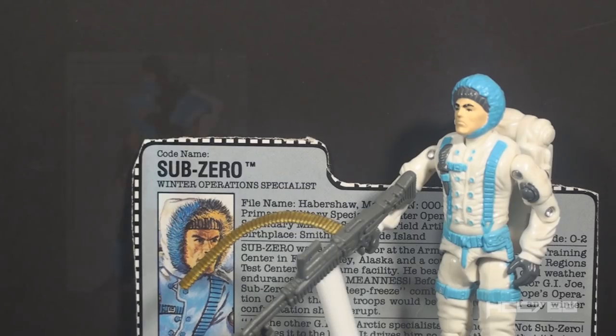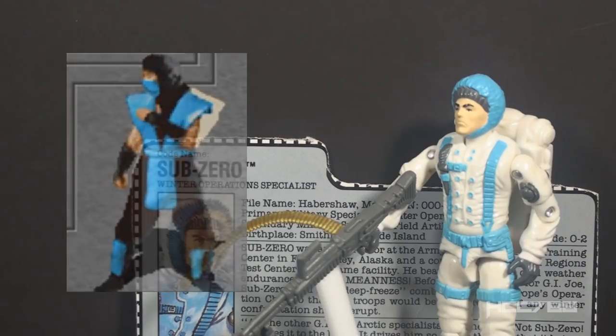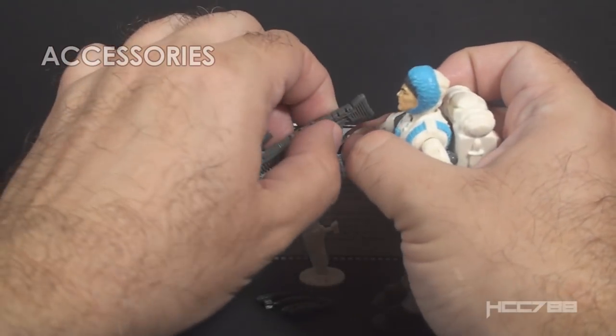The name Sub-Zero was used for a character in the video game Mortal Kombat. G.I. Joe's Sub-Zero did not take his name from the game because Mortal Kombat was released in 1992, two years after the figure.